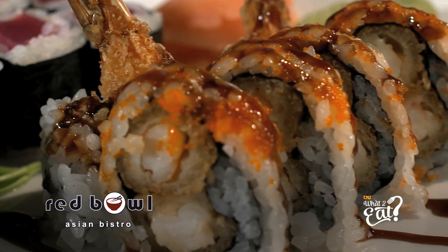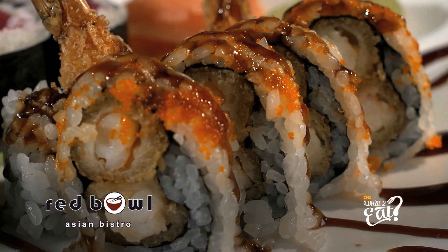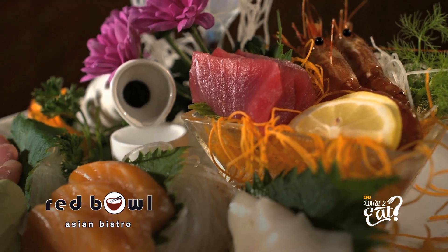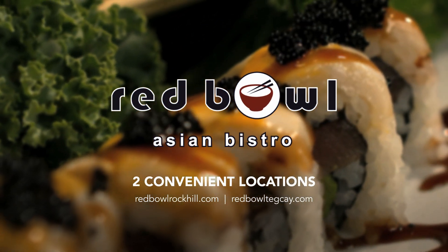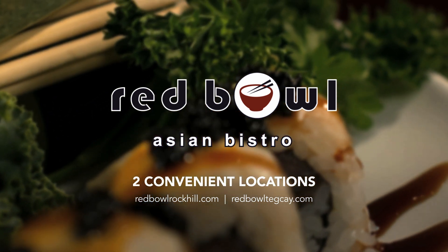Red Bull also offers lunch special sushi plates, as well as sushi and sashimi special and deluxe plates. The Red Bull Asian Bistro — find their entire menu online at Red Bull Rock Hill or RedBullTigaK.com.